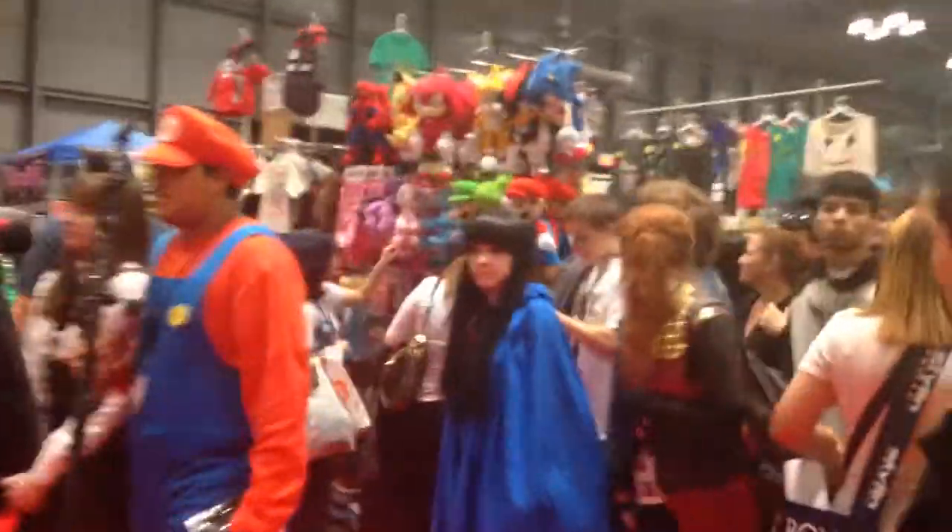You can see we got some Sonic stuff over there. We got Mario cosplay. How long are you? No, I'm staring at it for a while.